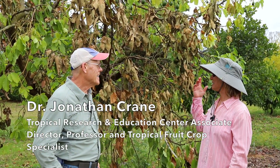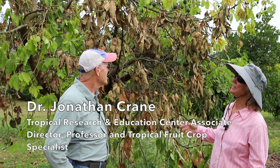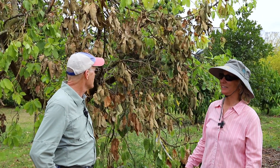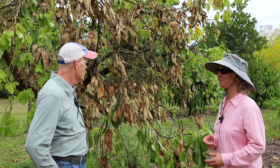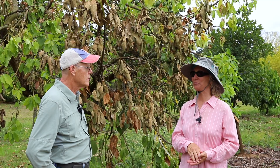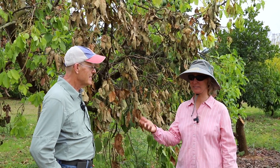We're at Trek with Dr. Jonathan Crane, and this is an avocado tree that has many stages of damage from laurel wilt. Just a little bit ago, you started to give us some background on laurel wilt and the ambrosia beetle, and I was hoping you could tell everybody what you were talking about.